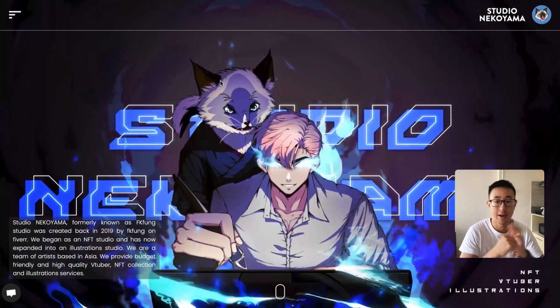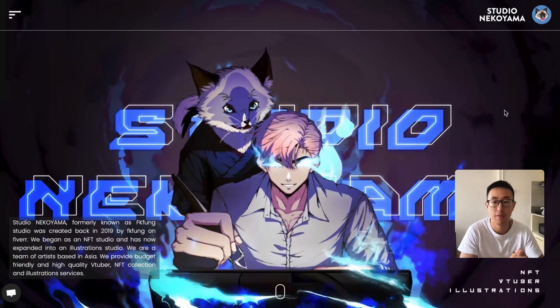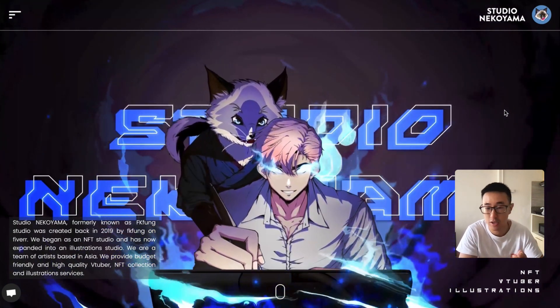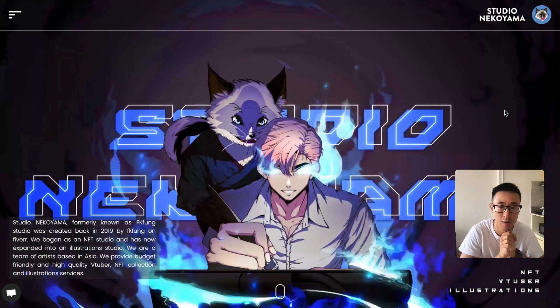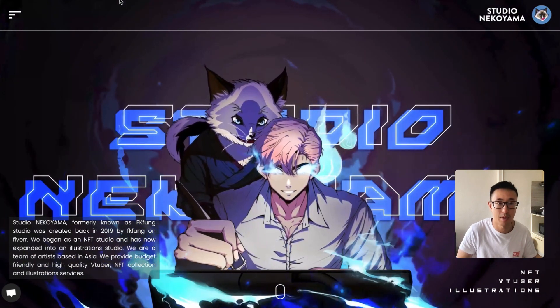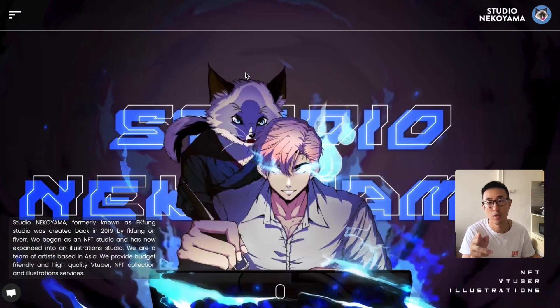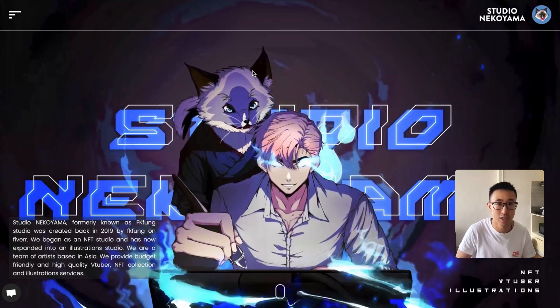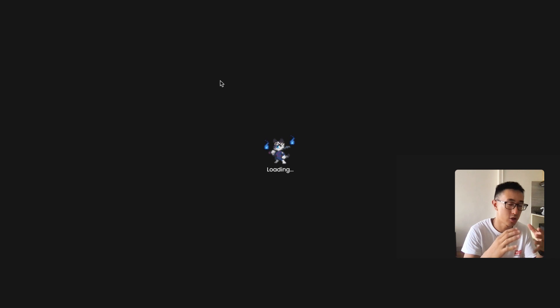In this video I want to review a site I created one year ago around March 2023. At the time of recording this video it's currently May 2024, so it's definitely been one year. The website is called Studio Nekoyama — this is embarrassing, I can't pronounce the name — it actually got renamed. My task was to turn an Illustrator file into a responsive and functional Webflow site.